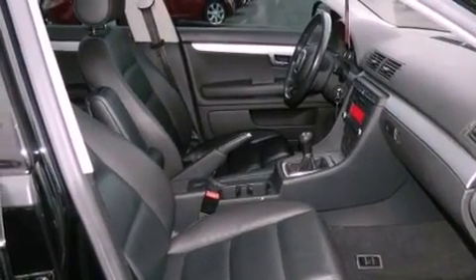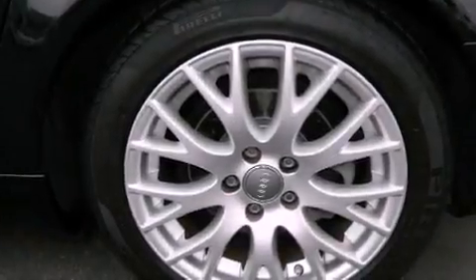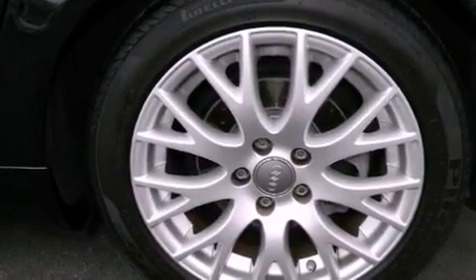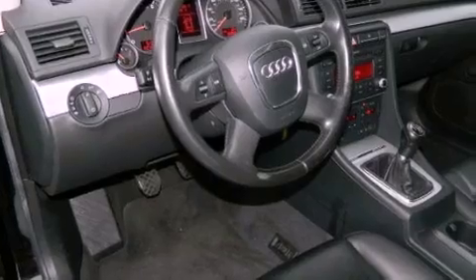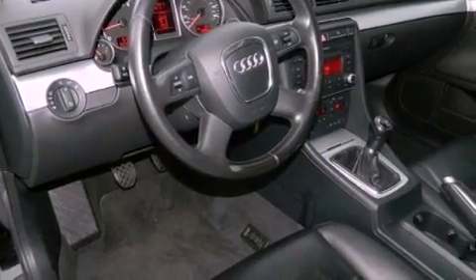The following features are also included: air conditioning, cruise control, full power accessories, a tool kit, front and rear floor mats, front fog lights, brake assistance technology, side impact airbags, and a rear window defroster.